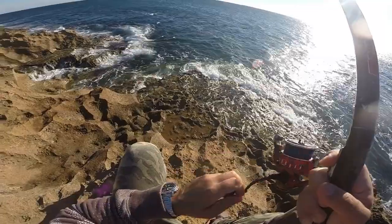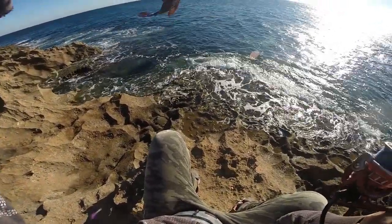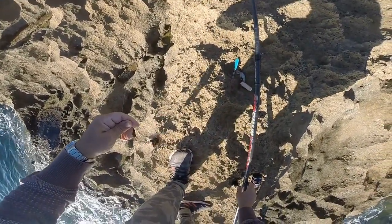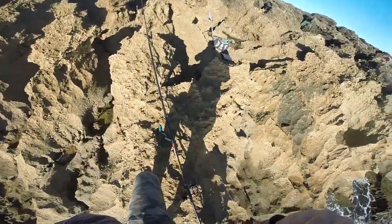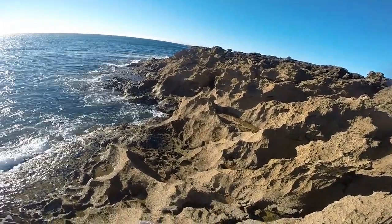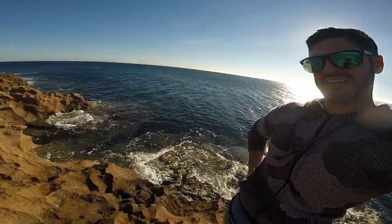Look at the fish — it's a budião, a small budião. To return it to the ocean, calma, calma. The tricky thing about being on the rocks is that if you want to change spots it's tricky — it's not easy to walk on the rocks. This spot is not as good anymore.